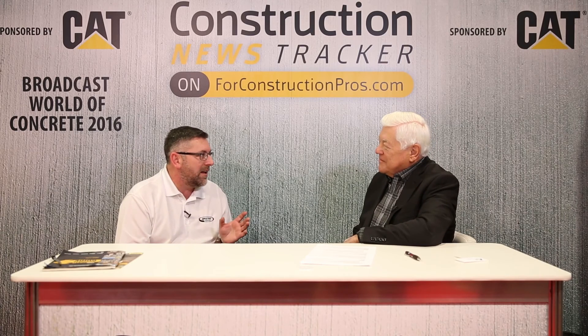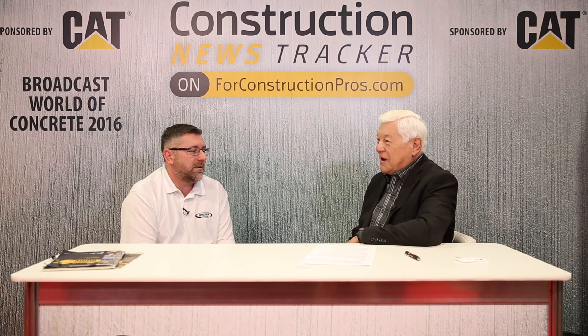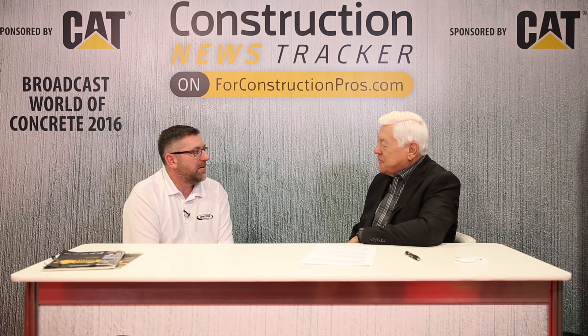We've just launched a new field electronic field book app which does exactly that — it documents everything. If you're working with an automatic level doing level surveys, you can put all the numbers in, it does all the calculations so there's no math involved, and then you can export it back to the office as a CSV file.